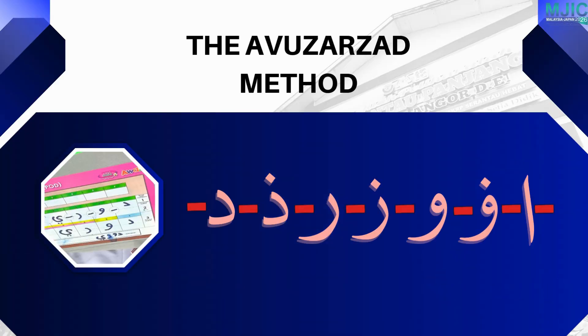The Avuazad method is based on an acronym representing letters that cannot connect on the right side: Alif, Va, Wao, Zai, Ro, Zal, and Dal. This simple and systematic approach helps pupils easily remember JAWI joining rules.